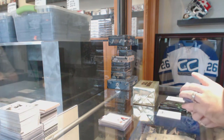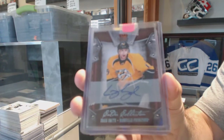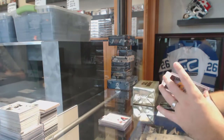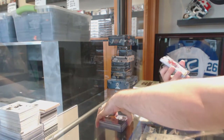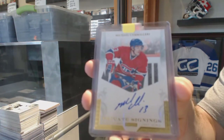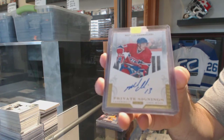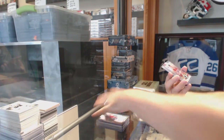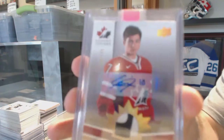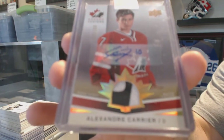For the Nashville Predators, we've got a Craig Smith Calder Collection autograph, number to 99. From Montreal Canadiens private signings, an autograph of Mike Camilleri. We've also got a Team Canada patch number to 199 — Alex Carrier. If someone can let me know what team that is, that would be phenomenal.